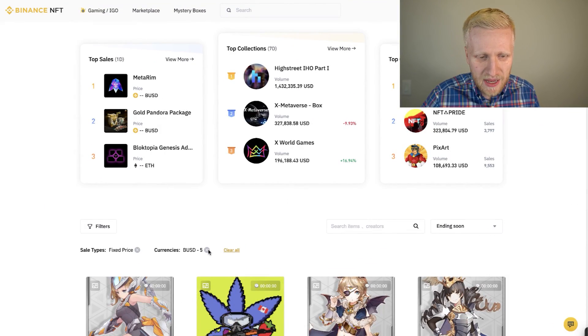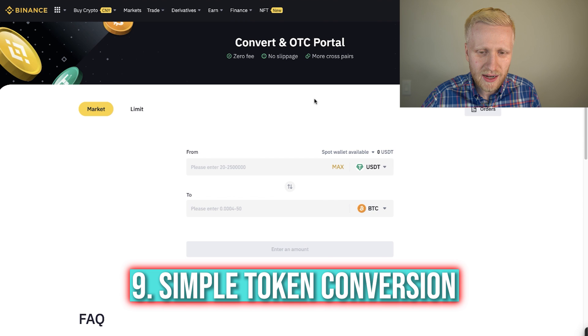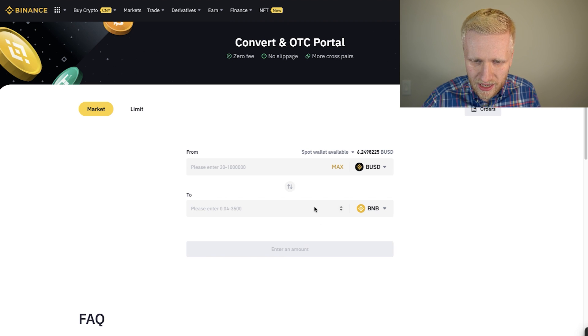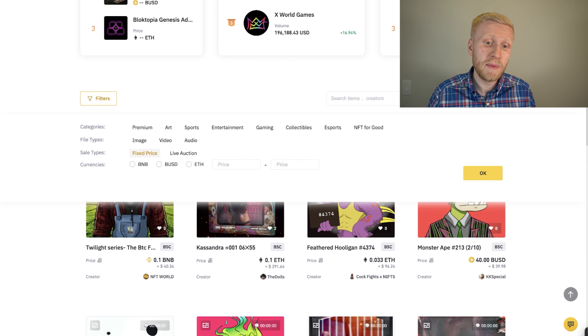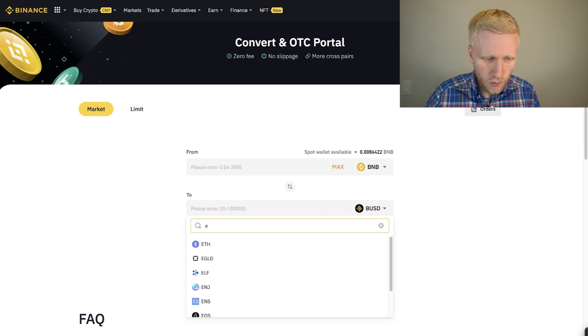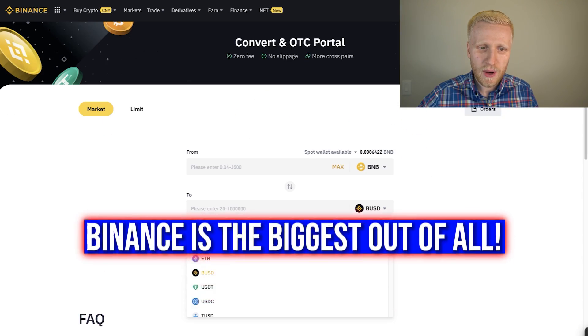If you are wondering how to cash out or get the right currency, here is how. For example, if you have BUSD but want BNB for buying, go to Trade and then Convert — the easiest option for beginners. Simply choose the currency you want to convert and select what you want to receive, such as BNB. You can also convert BNB earned on Binance NFT into government currencies like Euros.